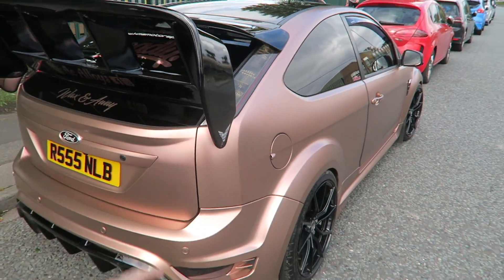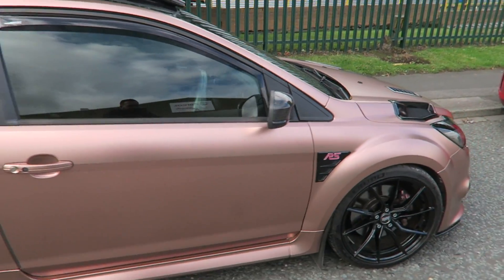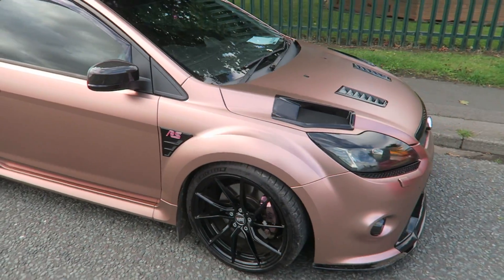This has actually just gone on the dyno as well and pulled out just over 400 horsepower. Very very nice — and the color on the Mark II RS is so, so nice.